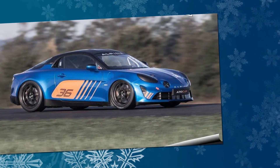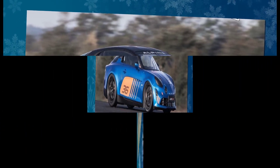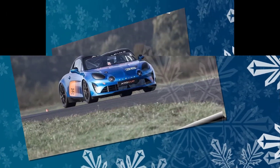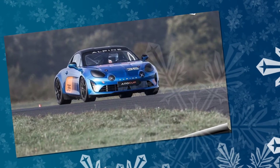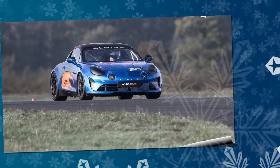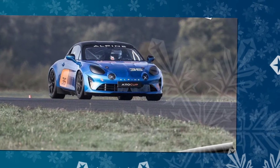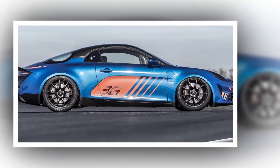To ensure this new adventure is a success, Alpine entrusted Cynatec with the design, development, production and sales of the A110 Cup. The organisation, headed by Philippe Sinault, is responsible for operating the Alpine A470S in the FIA World Endurance Championship, WEC, and also has extensive experience in the development of customer racing products.